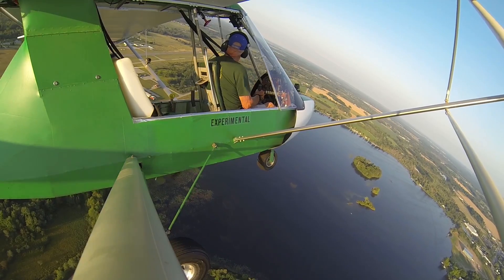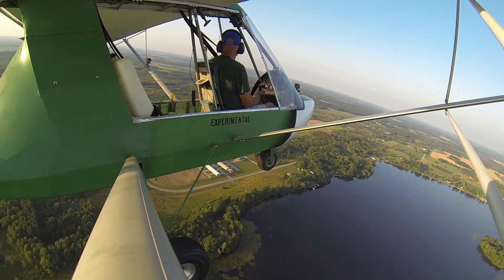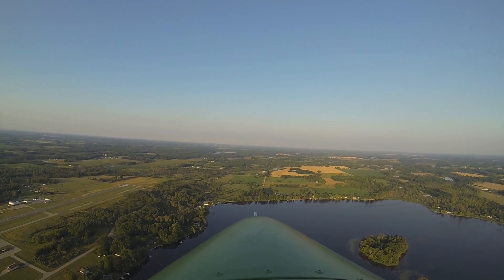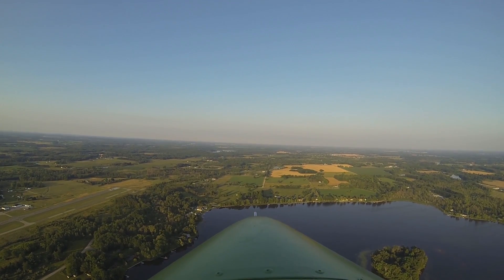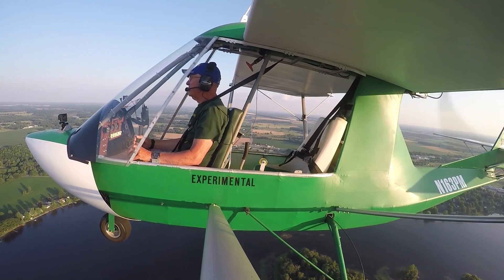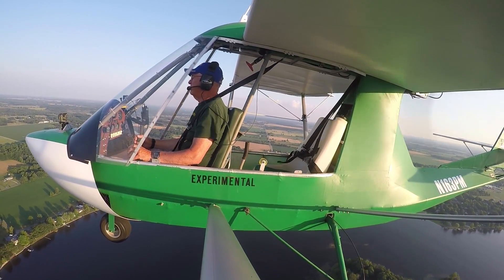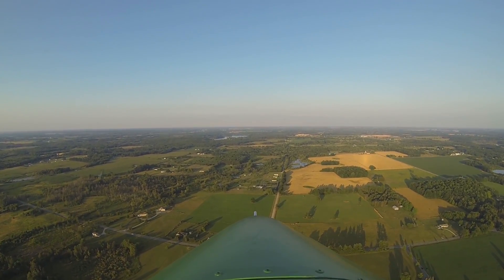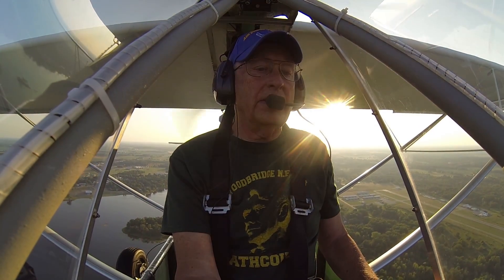We're going to stay in here. Lakeview traffic, experimental 163 Papa Mike, left downwind runway 28, Lakeview. You can see the aircraft is clear of the runway now. We'll just do a touch and go. Just a slight breeze out of the north — hardly any effect on the ground at all.